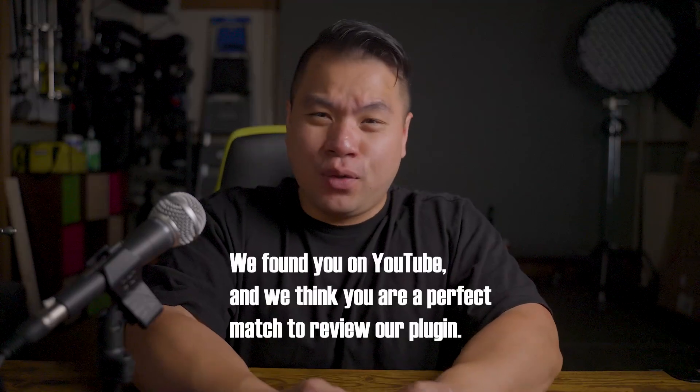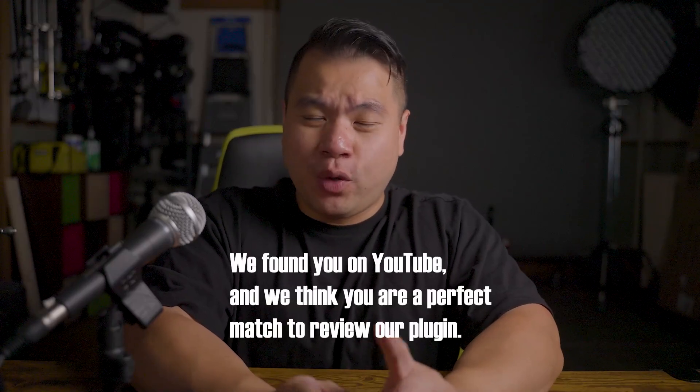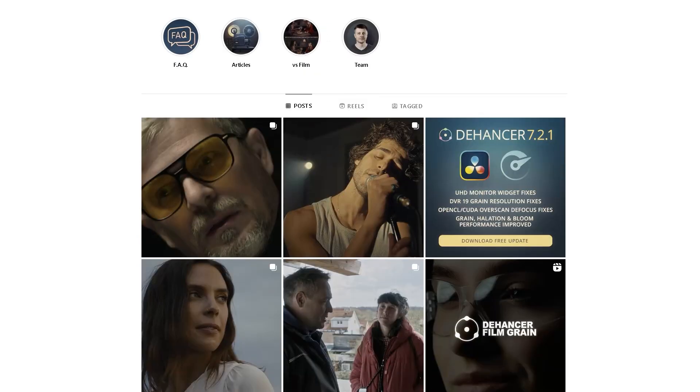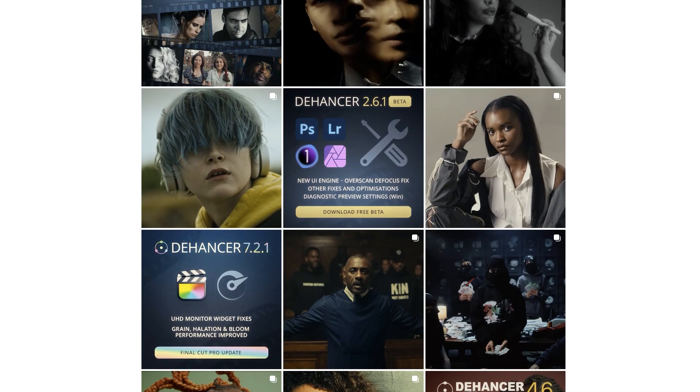Until one day I got an email from Dehancer telling me they found me on YouTube and thought I was a perfect match to review their plugin. Honestly, it sounded like a scam, but my curiosity got the best of me, so I said sure, I'd love to try it. Turns out Dehancer is a real company made up of real people with real knowledge on film emulation, and have actually been used by real people. They sent me instructions on how to set up and install the plugin, and even a trial license to test it.